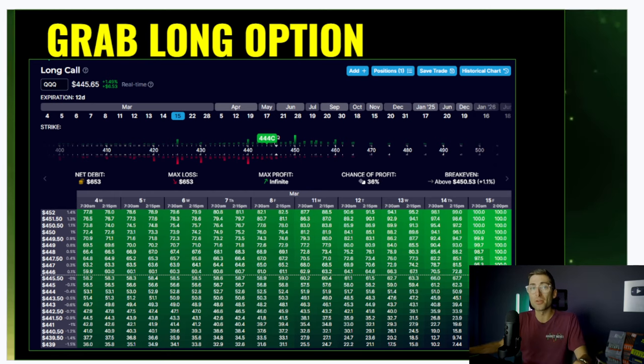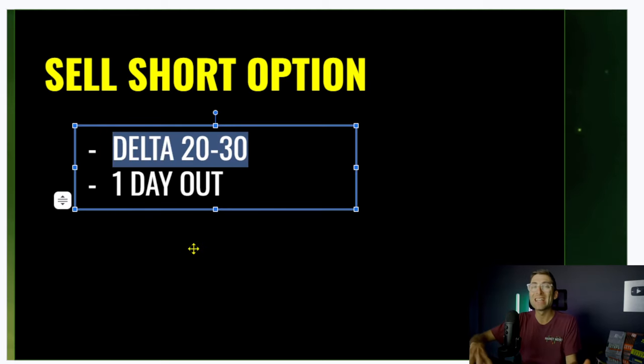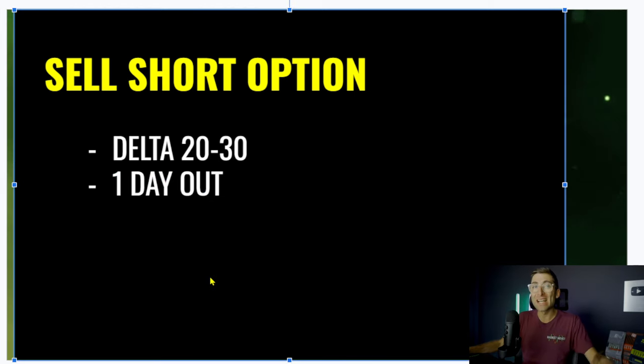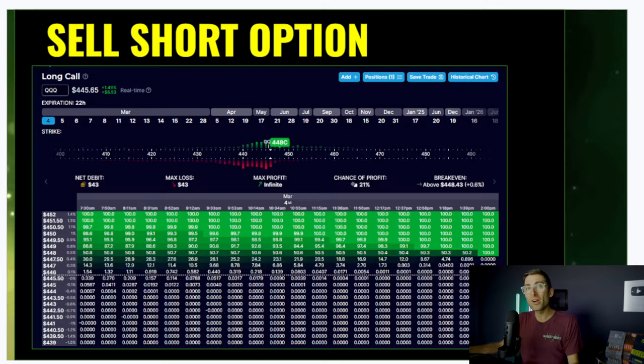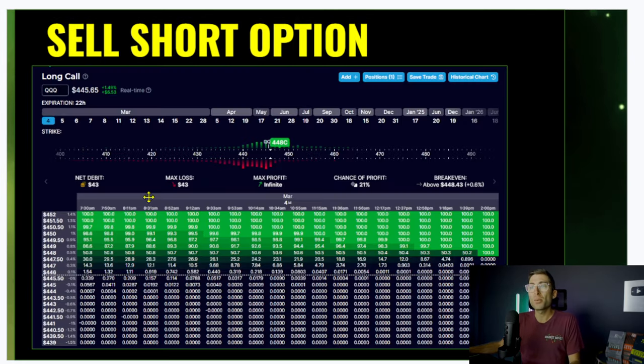Once you have one option, or two or three, we want to start making that $100 a day by selling against it. If you have calls, you sell the call; if you have puts, you sell the put. You're going to be selling the delta 20 to 30, which gives you an 80% to 70% chance of making that $100 per day — just going one day out. So if you go to your option chain and decide which one to sell, here the 448 has an 80% chance of profit with a delta of around 20. It's typically: 20 minus 100 equals the chance of profit. So this brings in $43.